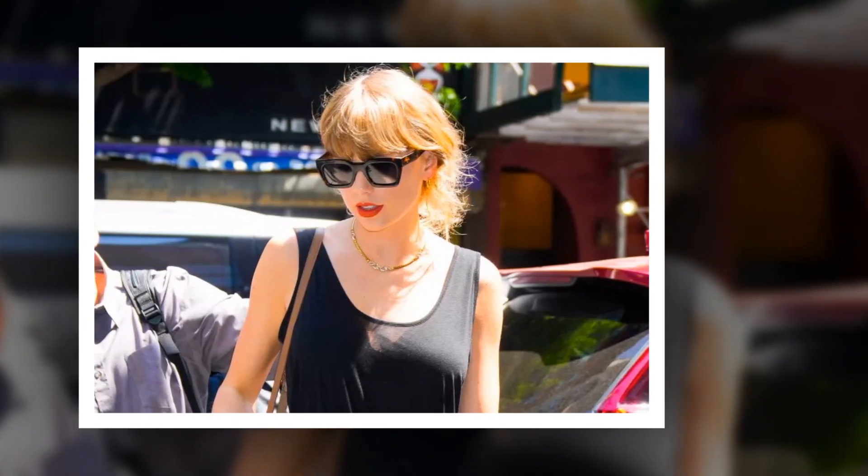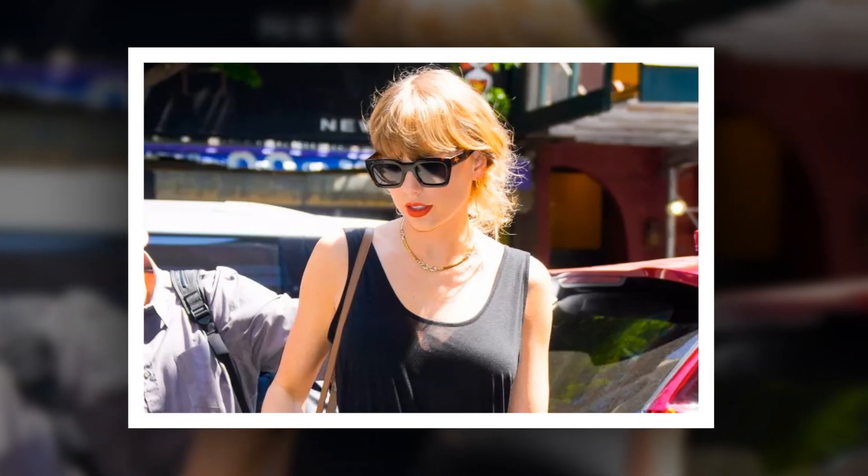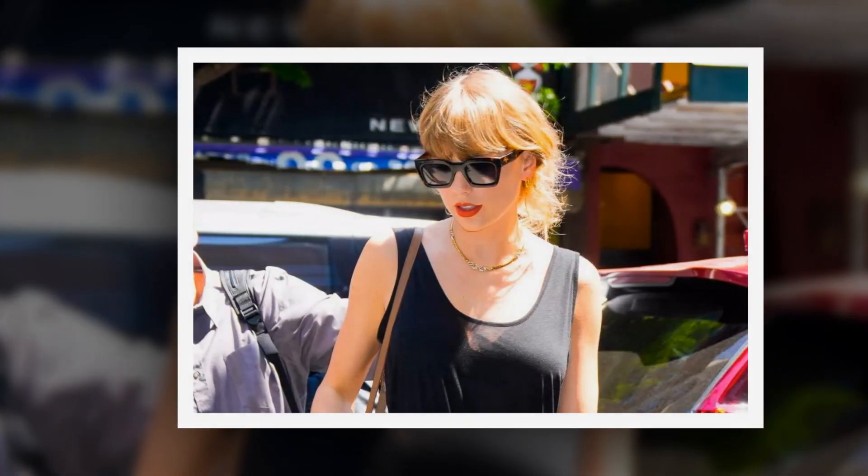Taylor Swift wore billowing black trousers for a night out with Jiggy Hatted, and this $34 pair is identical. Just because it's summer doesn't mean you have to discard your pants entirely, as Taylor Swift demonstrated with her recent GNO.